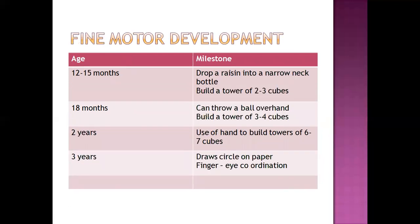Regarding fine motor development: at 12 to 15 months, the child can drop a raisin into a narrow-neck bottle and build a tower of two to three cubes — a tower being a play toy where the child fixes blocks over one another. Fine motor development is assessed by the child's ability to build these block towers. At 18 months, the child can throw a ball overhand and build a tower of three to four cubes.